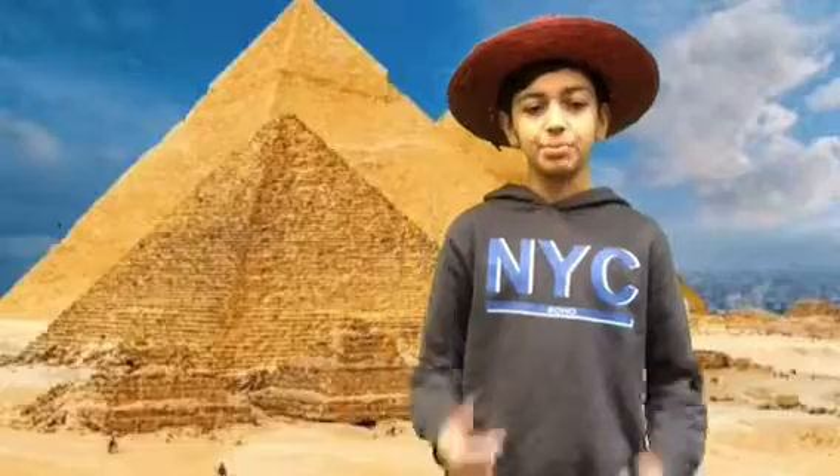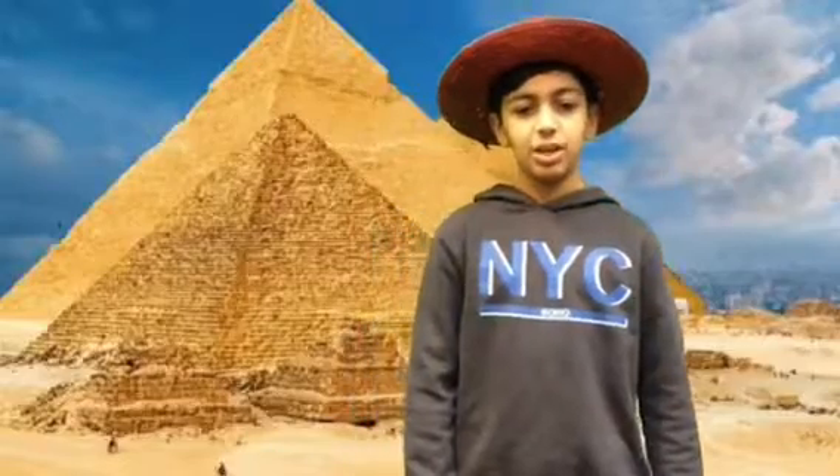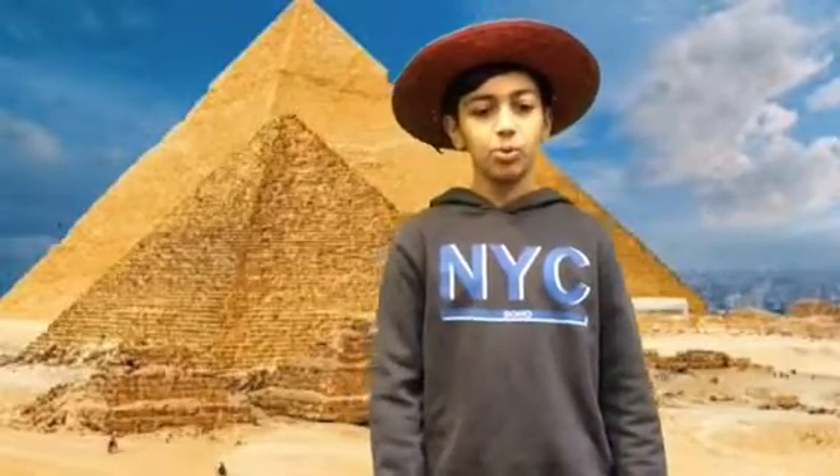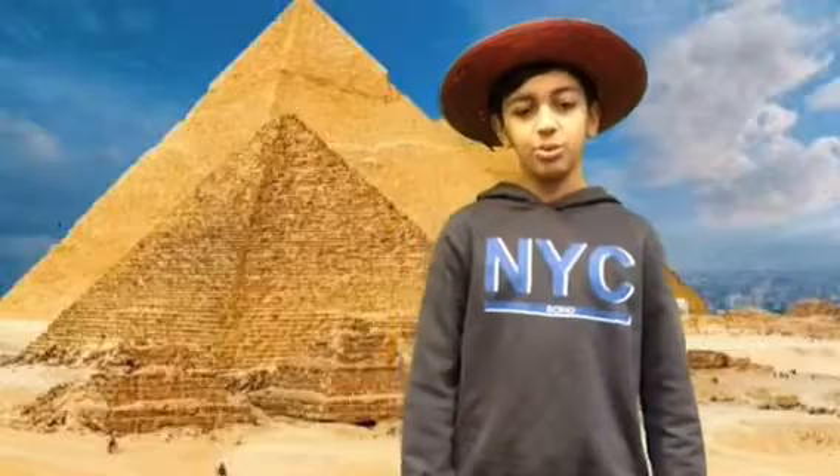The pyramid was the biggest pyramid in Egypt and was 41 feet tall and 755 feet wide. It was also so heavy that each stone weighed at least 2,000 pounds and there were 2.3 million stones.